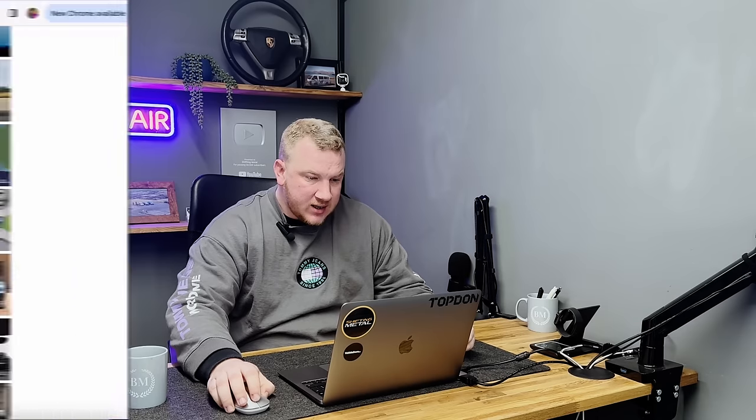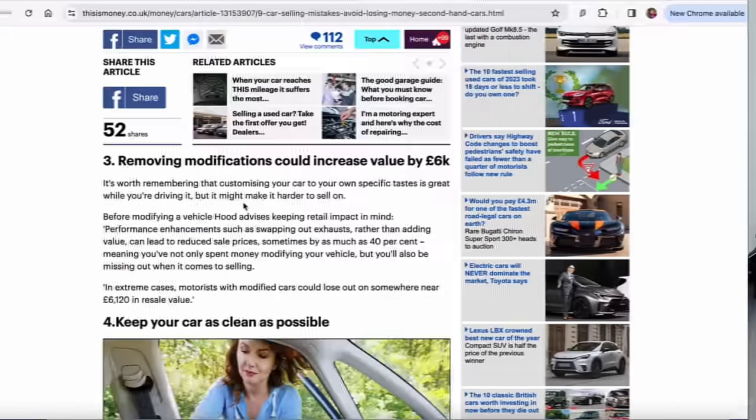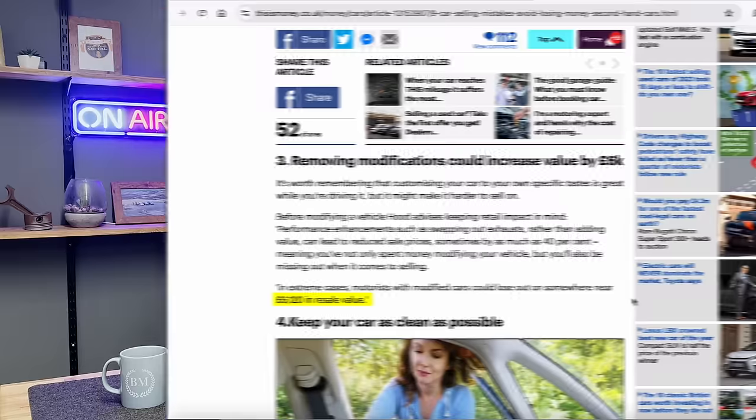Number three: removing modifications could increase value by £6,000. It's a bit of a random number because it depends on the car, but it's worth remembering that customising your car to your own specific taste is great while you're driving it, but it might make it harder to sell on. Performance enhancements such as swapping out exhausts, rather than adding value, can lead to a reduced sales price — sometimes by as much as 40% — meaning you've not only spent money modifying your vehicle, but you'll also be missing out when it comes to selling.